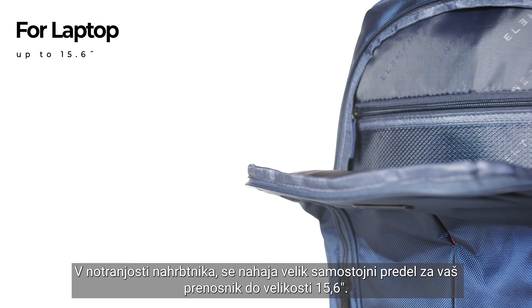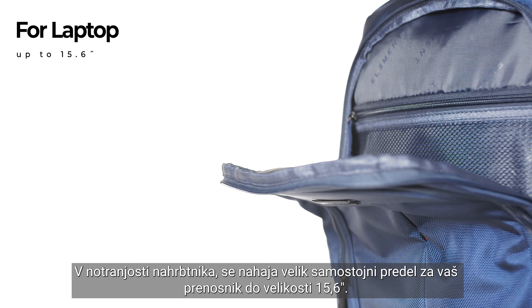Inside the backpack, there is a large compartment intended for your laptop, up to 15.6 inches.